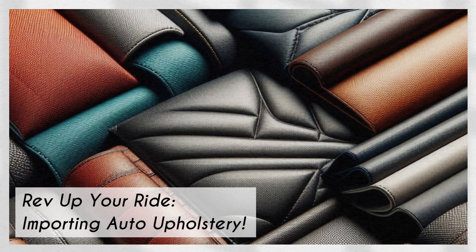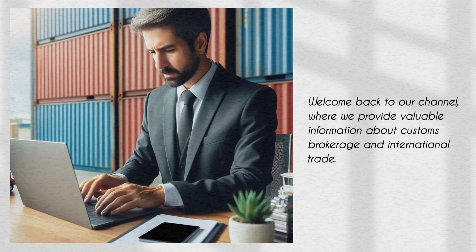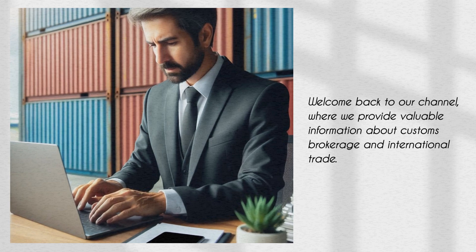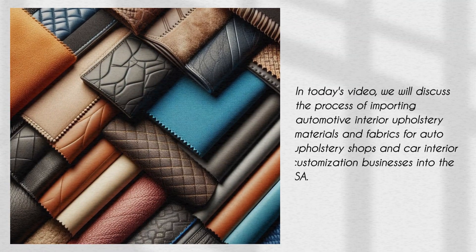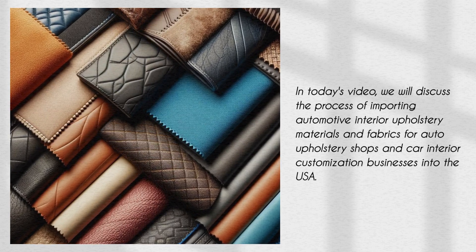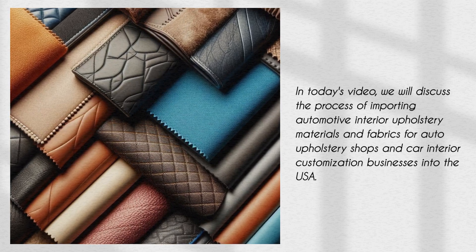Rev up your ride — importing auto upholstery. Welcome back to our channel, where we provide valuable information about customs brokerage and international trade. In today's video, we will discuss the process of importing automotive interior upholstery materials and fabrics for auto upholstery shops and car interior customization businesses into the USA.